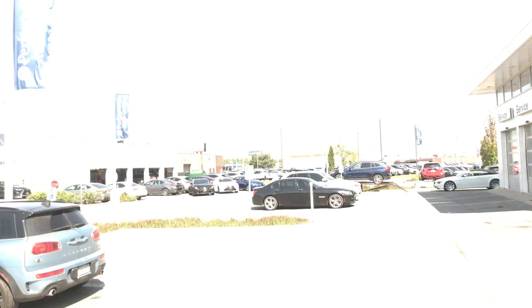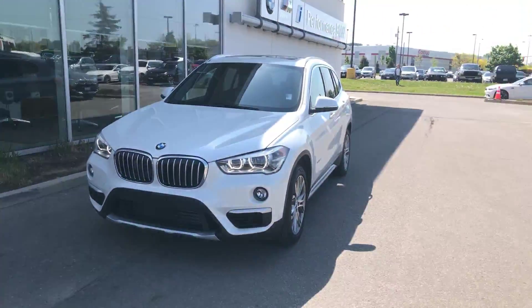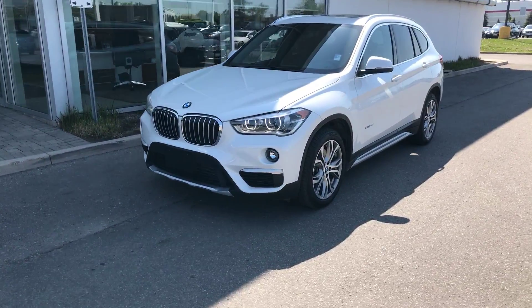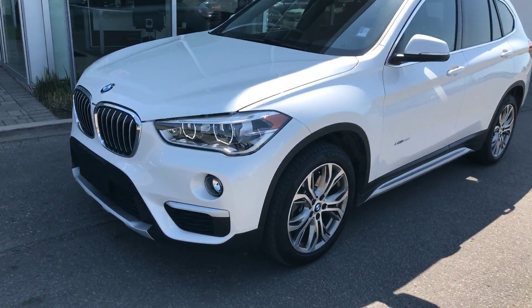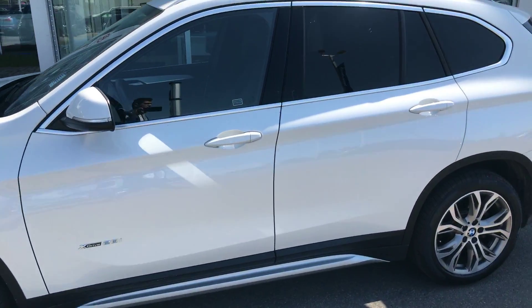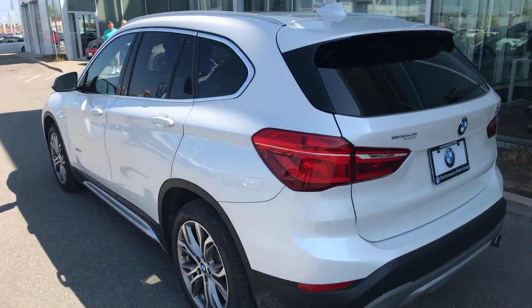Hi, this is from Performance PMWC. Thank you so much for your interest in our 2017 X1 — it's a great vehicle. It comes with a premium essential package, low mileage, and it doesn't have any scratches or dents around the vehicle.